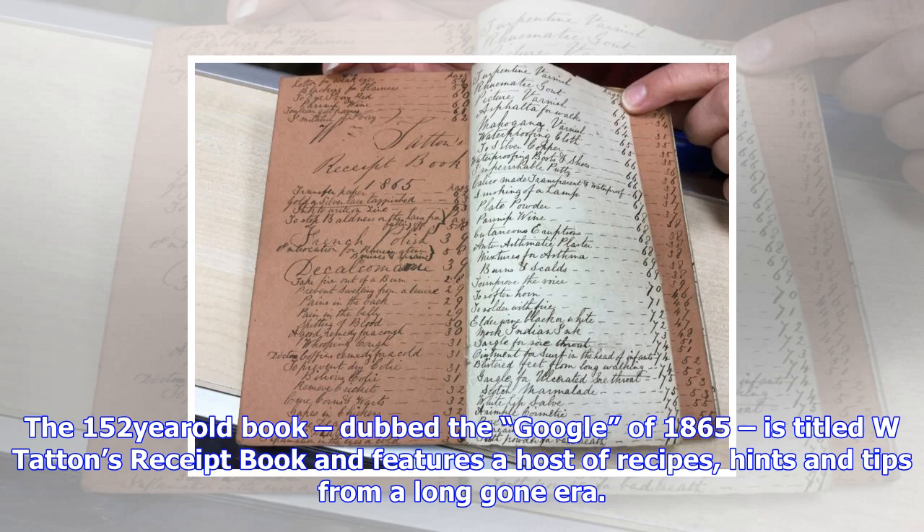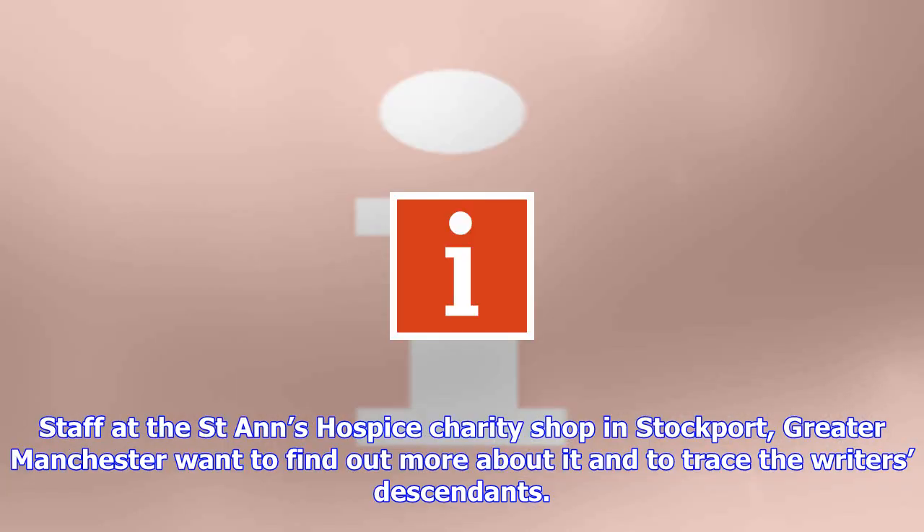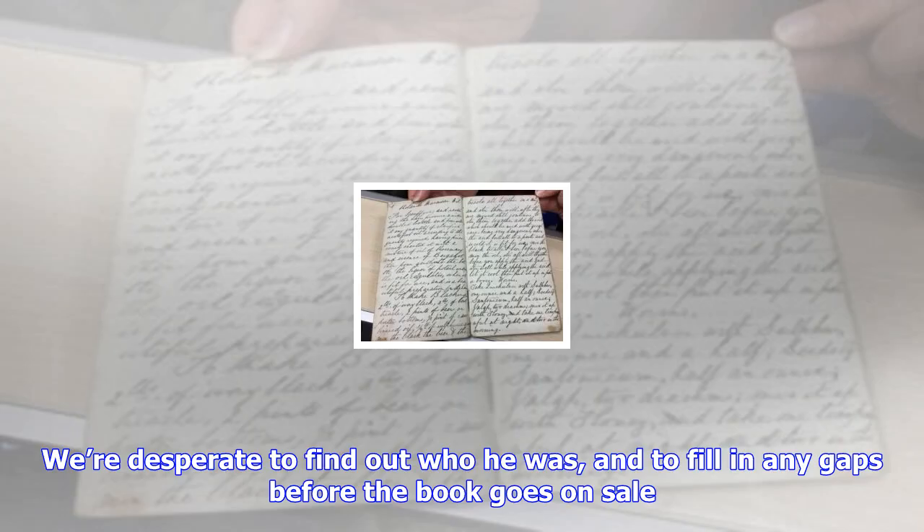Staff at the St. Anne's Hospice Charity Shop in Stockport, Greater Manchester want to find out more about it and to trace the writer's descendants. This little notebook is a delightful insight into what life was like in 1865, said Nicola Rust, the manager at the shop. We already feel like we know a lot about W. Tatton thanks to the pieces he has penned. We're desperate to find out who he was and to fill in any gaps before the book goes on sale. So we'd love anyone who might be able to track down information on the author to get in touch.